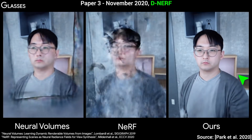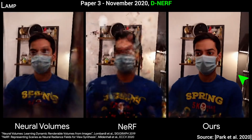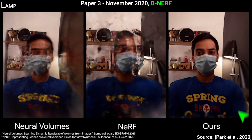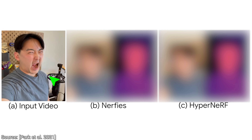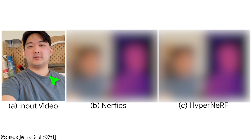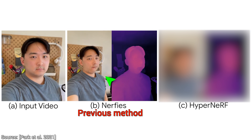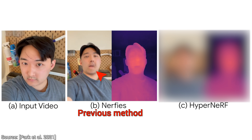However, there is a problem. It still did not do all that well on moving things. Don't believe it? Let's try it out! This is the input video. There we go — as soon as there is a little movement in time, we see that this looks like a researcher who is about to have a powerful paper deadline experience. That's not optimal.